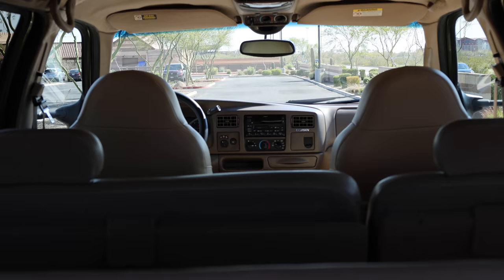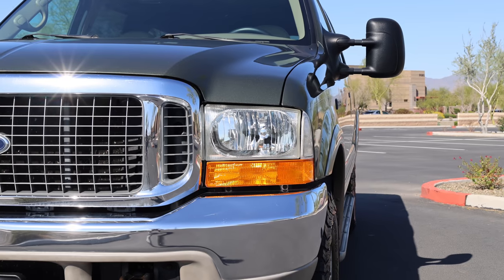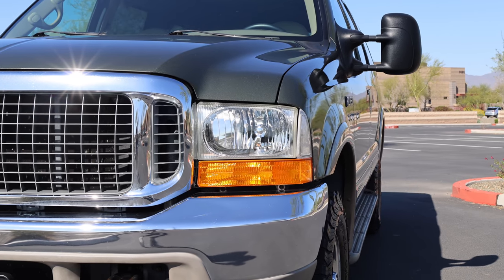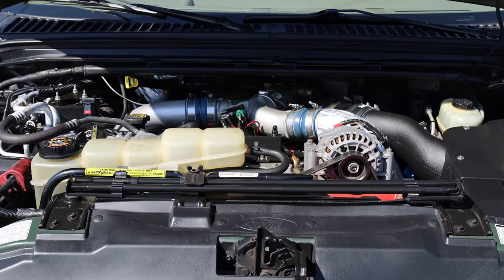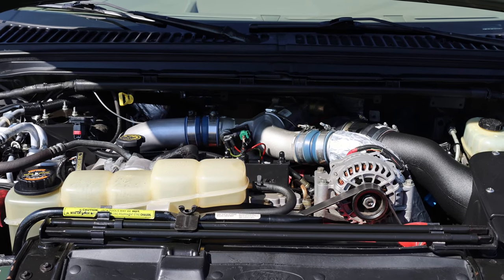all while towing a trailer, post-production demand has remained high, developing an almost cult-like following, especially for the 7.3-liter turbo-diesel-powered 4x4 Excursions like this one.